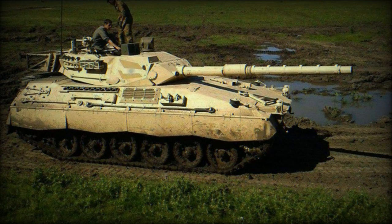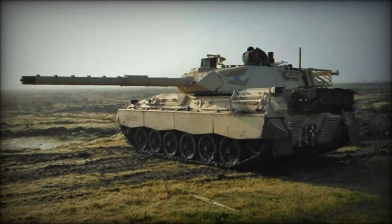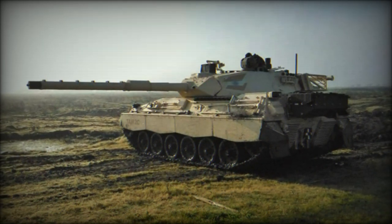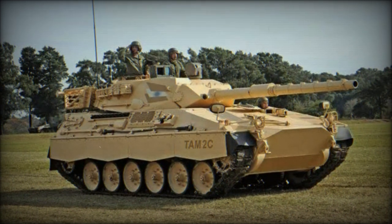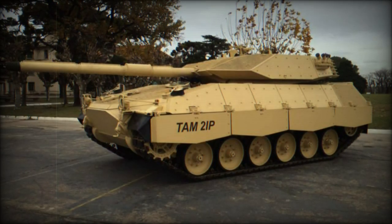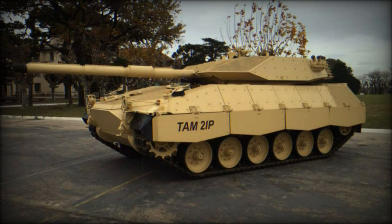Argentina commissioned the German company Thyssen Henschel — now Rheinmetall Land Systems — in 1974 to create a new light/medium combat tank and infantry fighting vehicle (IFV). Thyssen Henschel adapted the German Army's Marder IFV for this dual-role project, developing prototypes that included a full-size turret for the combat tank and a more compact turret for the IFV. Following successful trials in Germany, the vehicles were shipped to Argentina, where the TAMSE factory was established in Buenos Aires for serial production, with approximately 70% of components produced domestically and the remainder sourced from Germany.